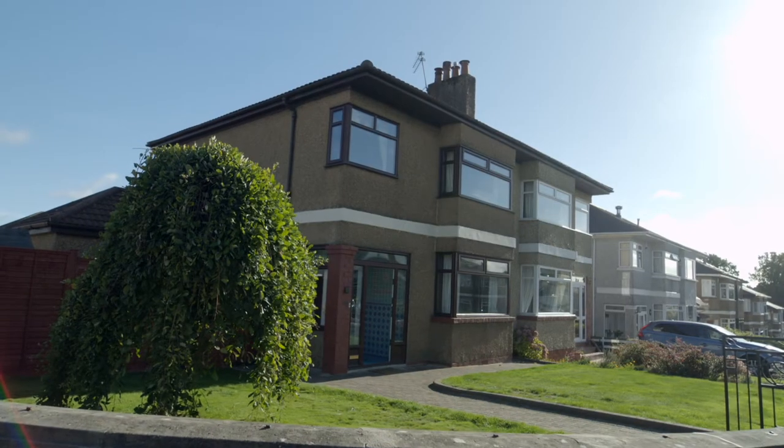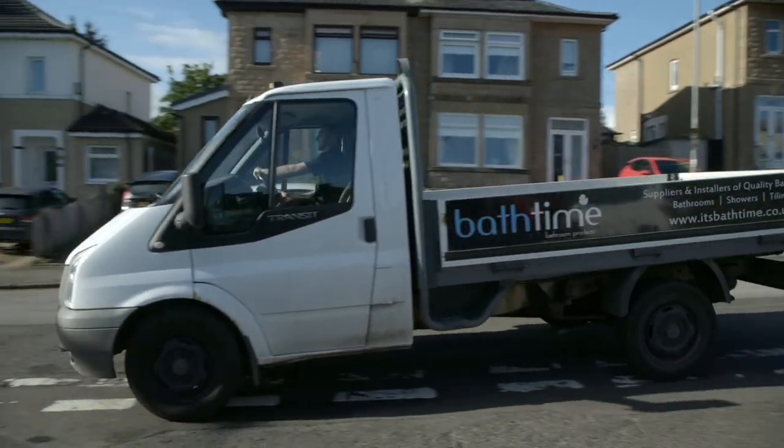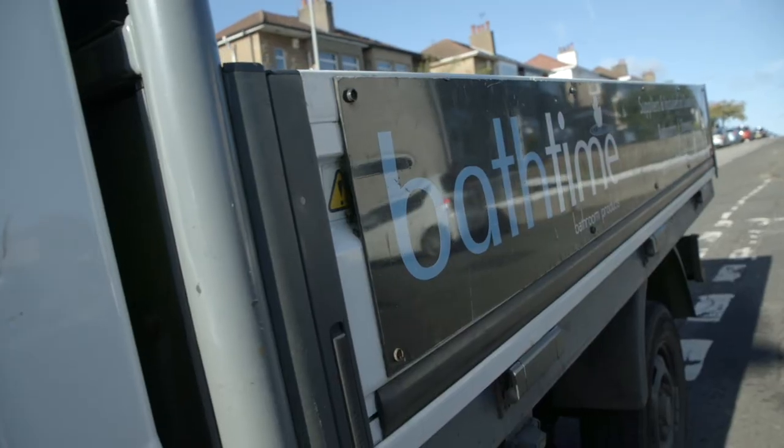Bathtime Scotland have almost 25 years experience as suppliers and installers of quality bathrooms, and all works are carried out by our in-house installers.